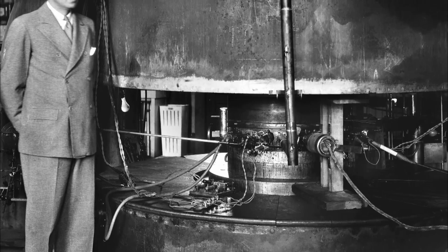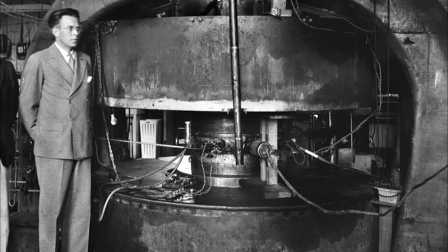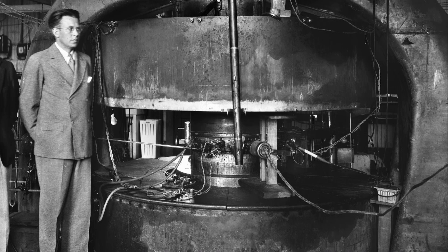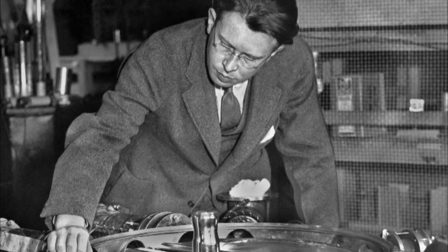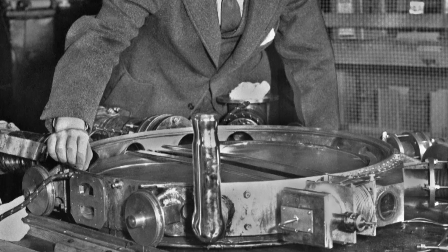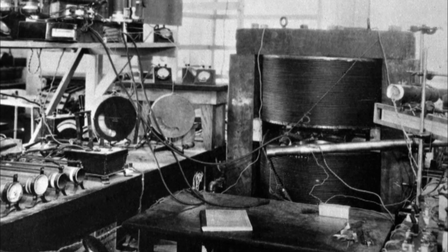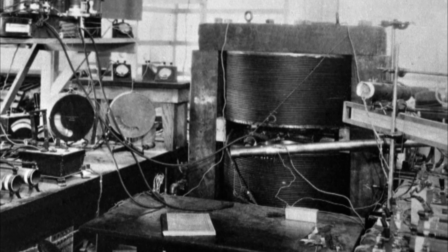The Bay Area's history of particle accelerator research began on the UC Berkeley campus in 1930, when 29-year-old physicist Ernest Lawrence designed a circular particle accelerator. His cyclotron was a breakthrough because without requiring much energy, it could produce very energetic particles in a small space.